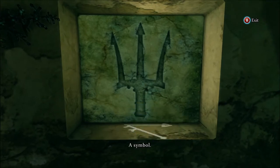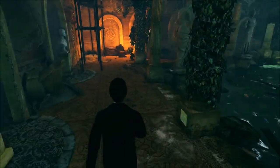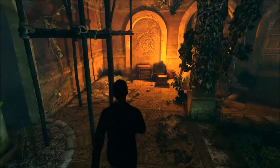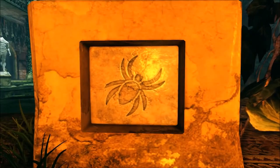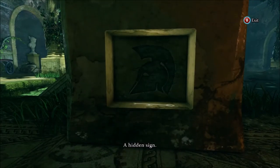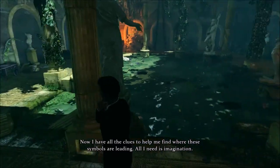A symbol. A symbol. A hidden sign. Now I have all the clues to help me find where these symbols are leading. All I need is imagination.